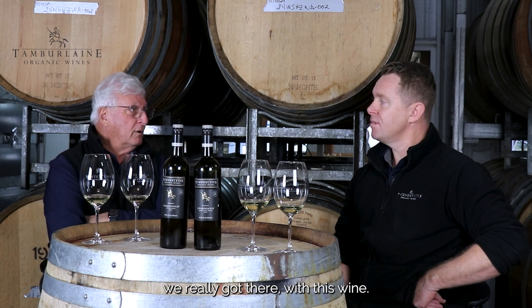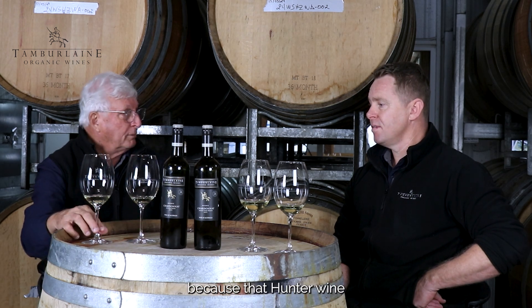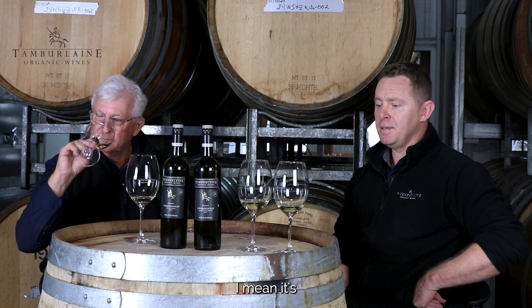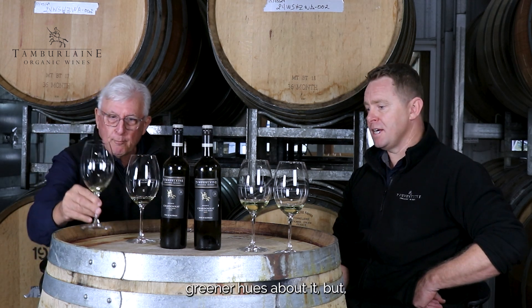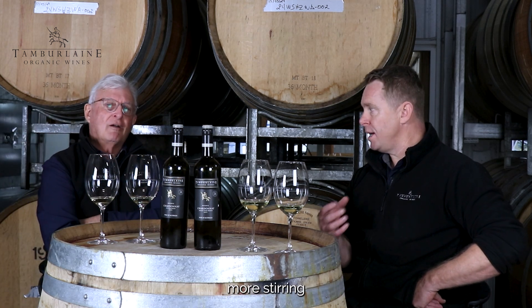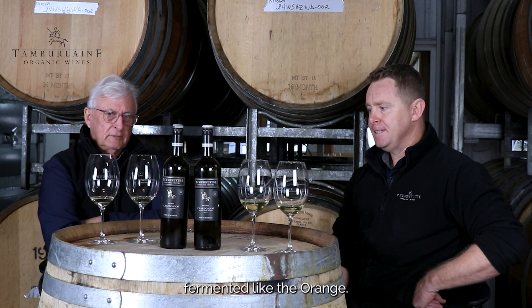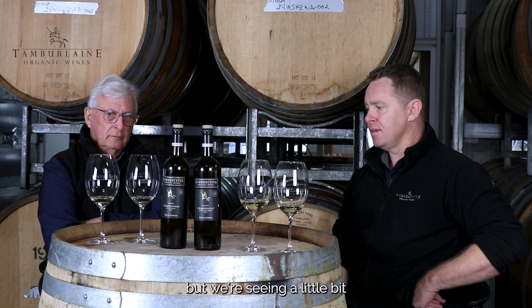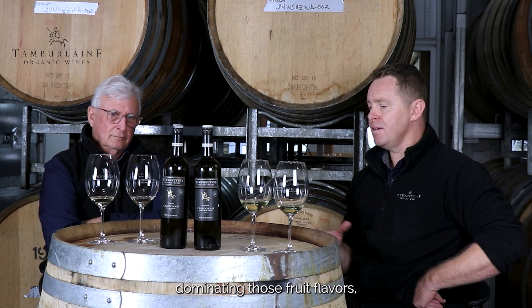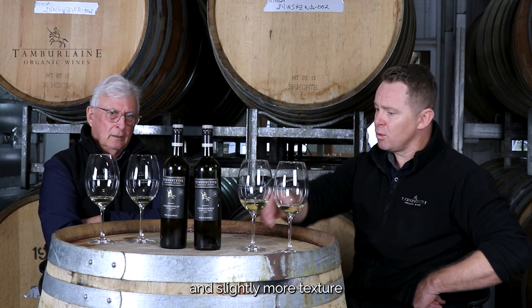I think we've really got there with this wine. I don't want to overshadow the Hunter wine, because the Hunter wine is one of the best we've made as well. It has those greener hues about it, and more lees work, more batonnage — more stirring of those lees — barrel fermented like the Orange. But we're seeing a little bit more integration and noticeable oak, still not over-dominating those fruit flavours. It has a spicier oak element, but creamier and with more texture.